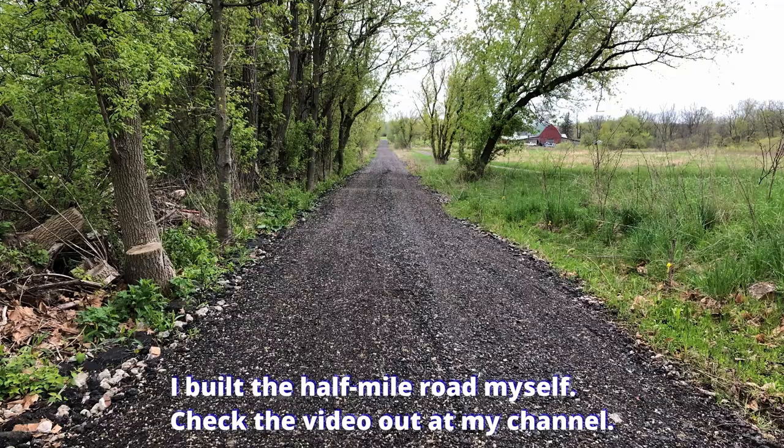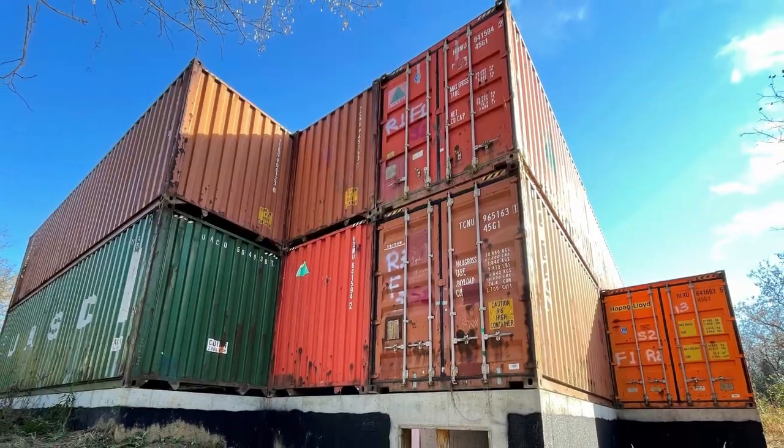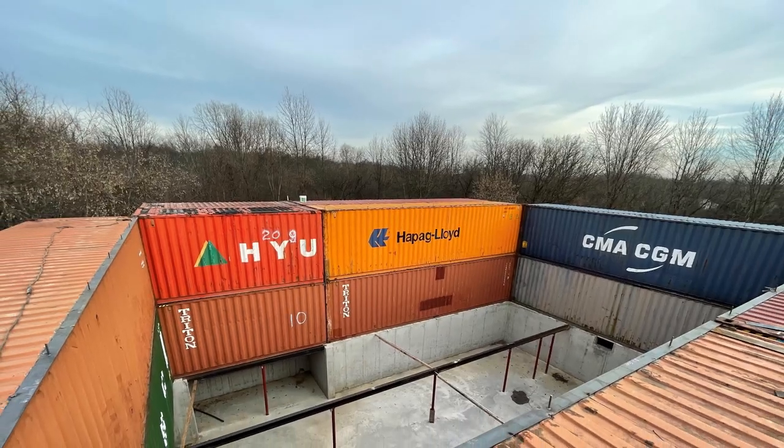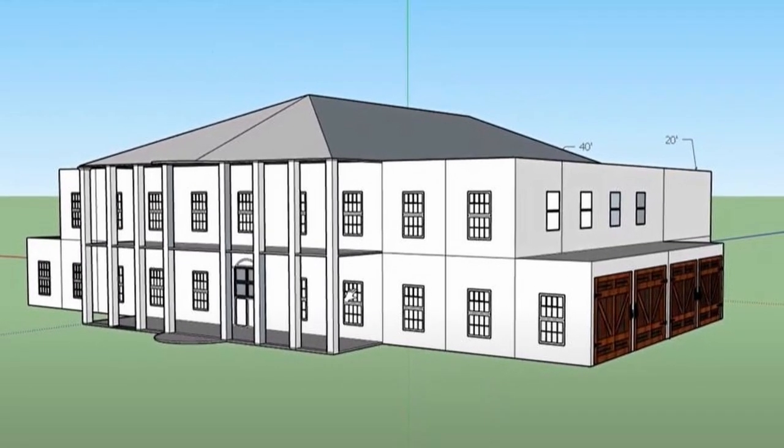Some people are interested in the design so I'm spending five minutes here to share the design details. At the end of the video I will share some architectural drawings for your reference in case you want to build a house just like mine.